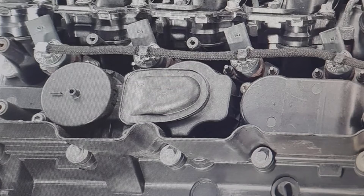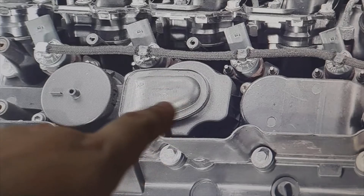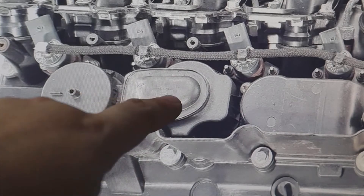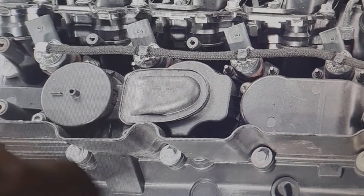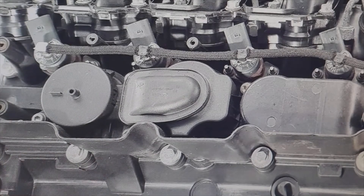The problem that there was, was this part, which is the gas recirculation filter, which goes next to the injectors, also next to the air filter.